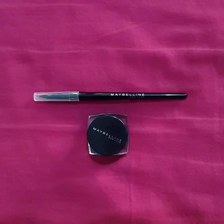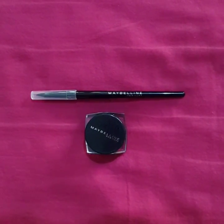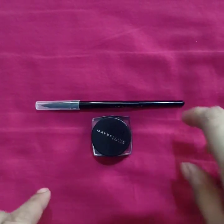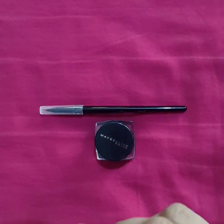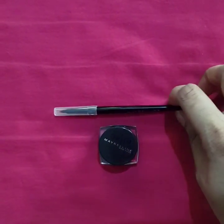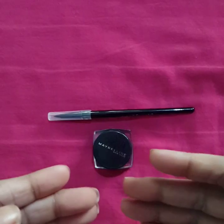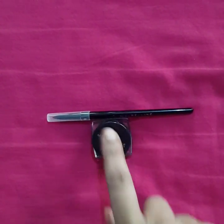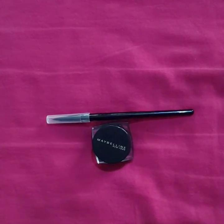Hey guys, welcome back to my channel! Today we are going to talk about the Maybelline Eye Studio Lasting Drama eyeliner in the shade black. I bought this for around 379 rupees from Nykaa.com — the actual price of the liner is 525 rupees, but I got it at a good discount.